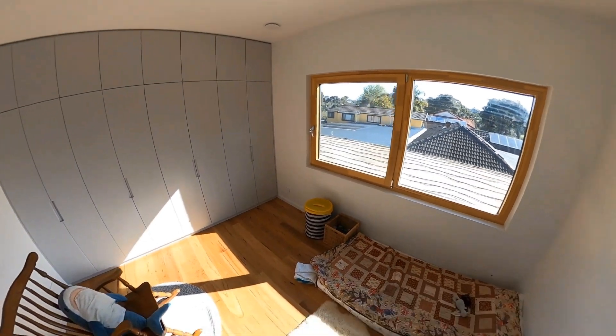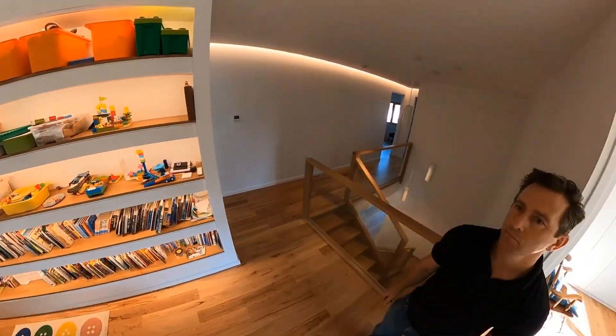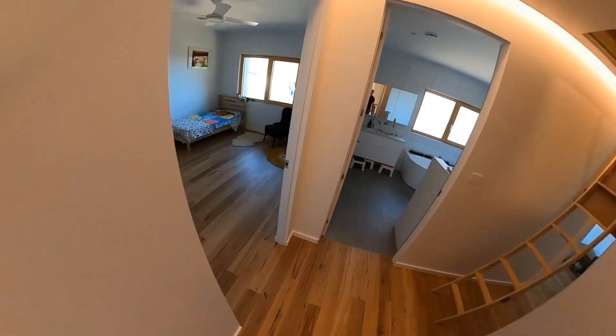One of the kids' bedrooms — that's the west-facing window which also has an external shade on it. Ceiling fans throughout, a nice LED-backlit kids' bookshelf and toy shelf, a view of the stairs, and native Australian blackbutt timber flooring with hardwood timber stairs.